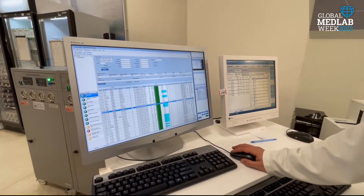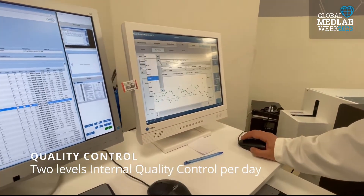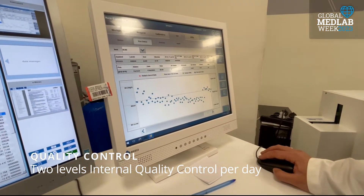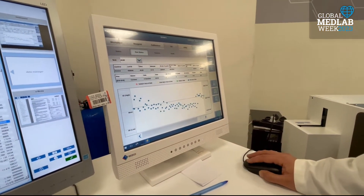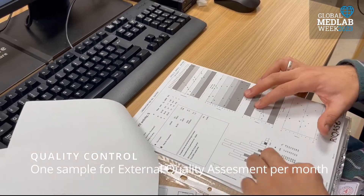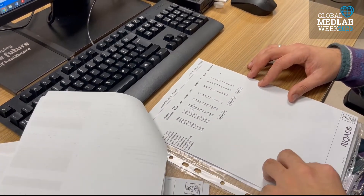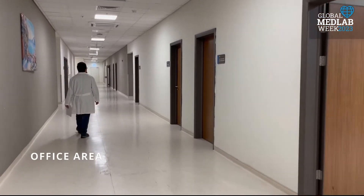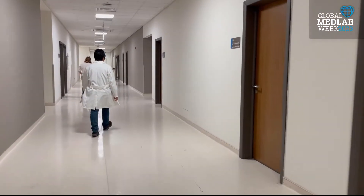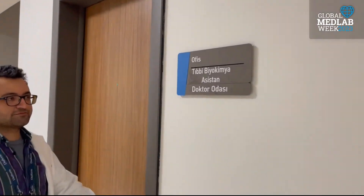For the purpose of internal quality control evaluation, two levels of control are performed every day and the results are evaluated by the unit responsible personnel. External quality assessment is carried out once a month for each unit, and necessary corrective and preventive actions are carried out by the unit responsible person. In addition, two biochemistry associate professors and twelve biochemistry specialists work in the laboratory.